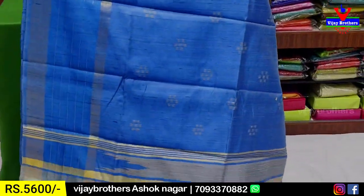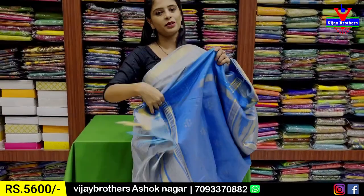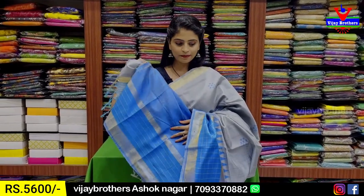We have a contrast in the weaving style. Tassels are attached, and obviously a contrast blouse. We have a blue blouse with the price.